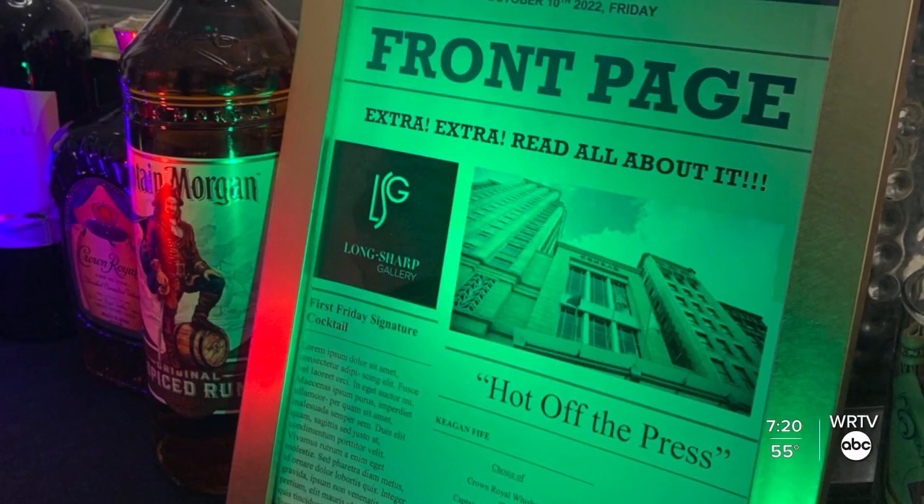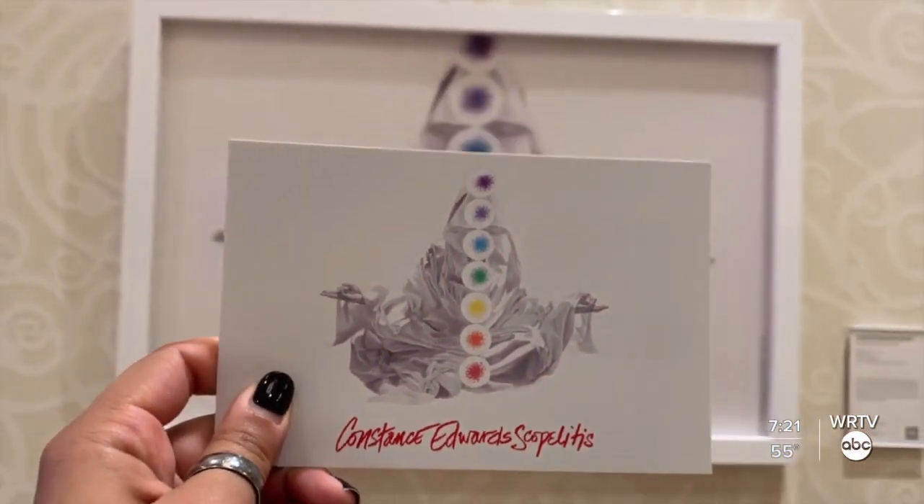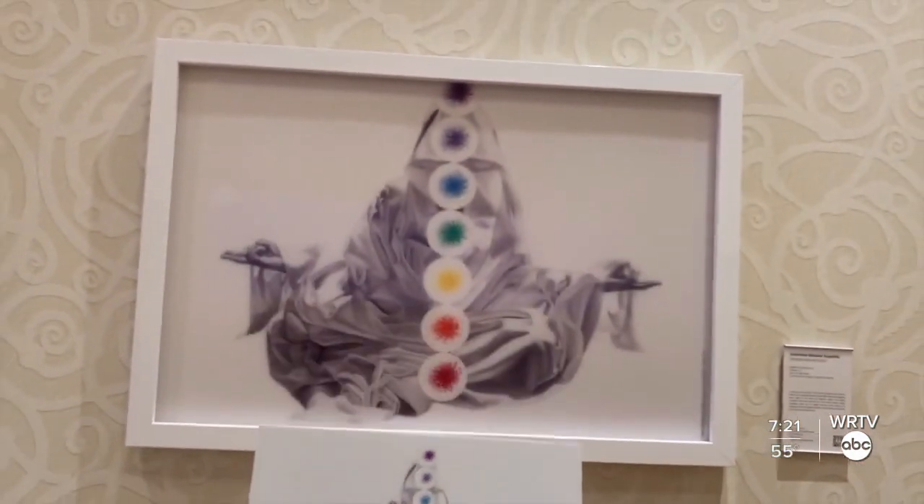Fine art used to be only canvas created by dudes, and usually dudes that looked a particular way and had a particular background. And that's changed. Front Page, located inside the Long Sharp Gallery, features 14 artists from around the world who are pushing the envelope of paper art.